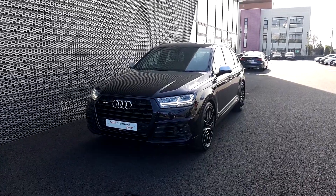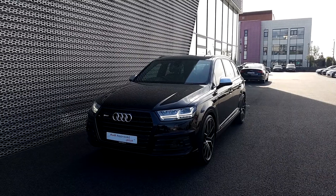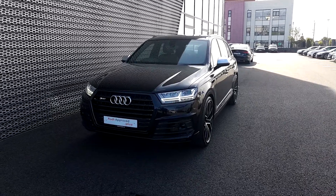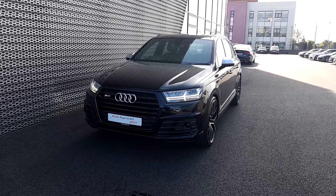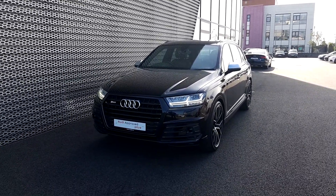This is Audi North Dublin approved used online and today we have this absolutely stunning used car in stock. This is a 172 Audi SQ7, which comes with a 4L TDI 430bhp V8 turbo engine.